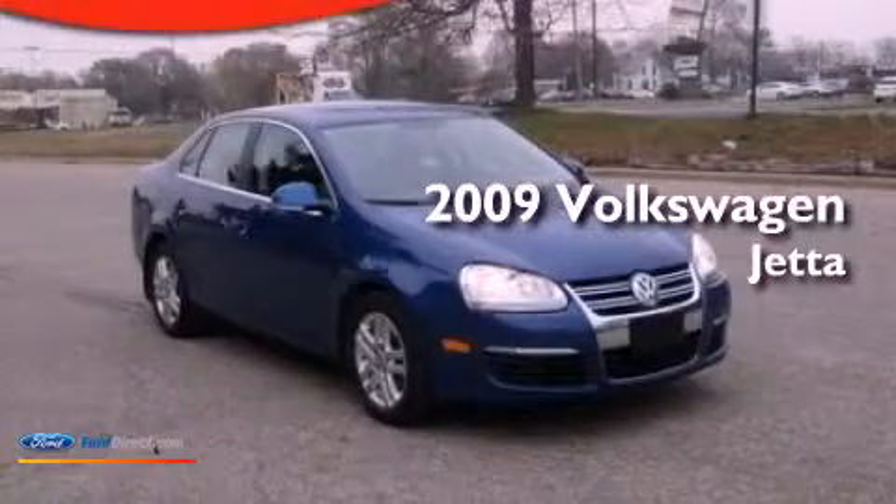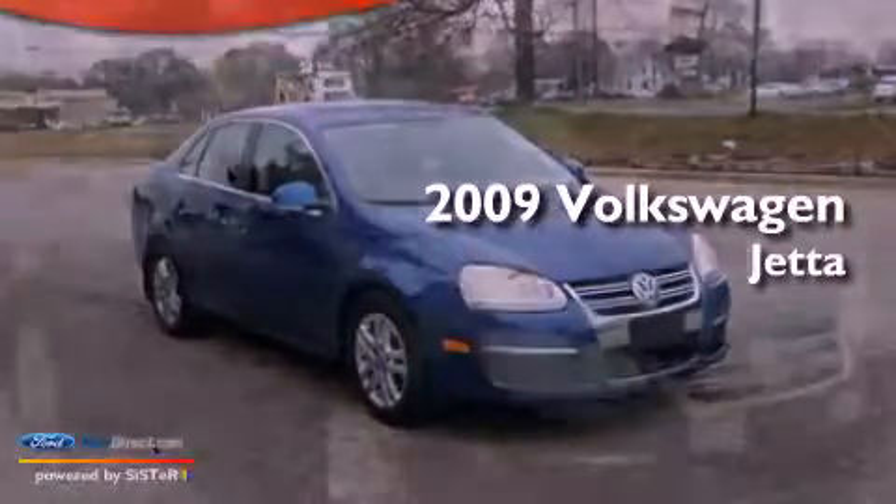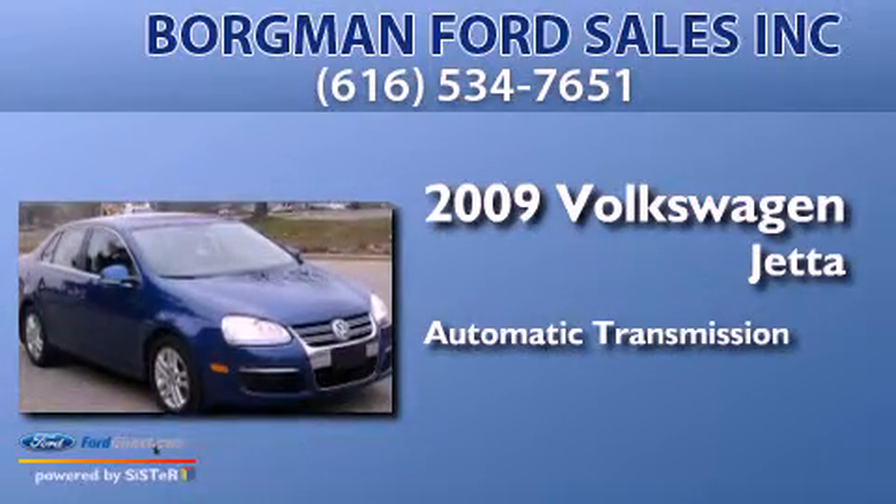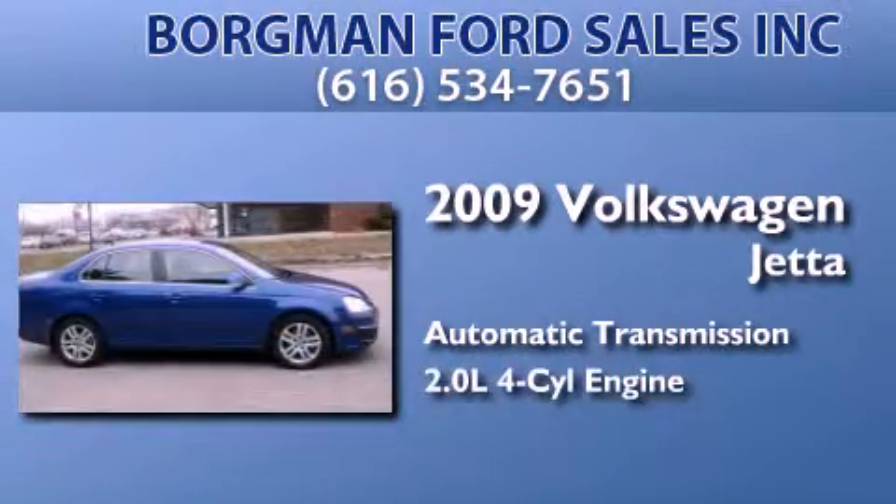This is a 2009 Volkswagen Jetta. This four-door sedan has an automatic transmission and an inline four-cylinder engine.